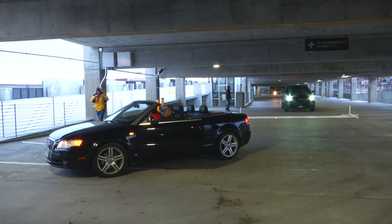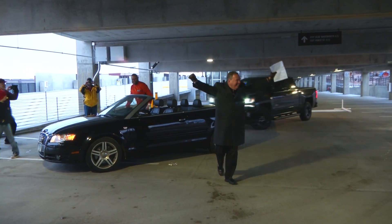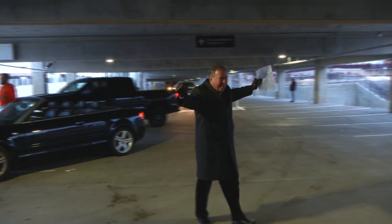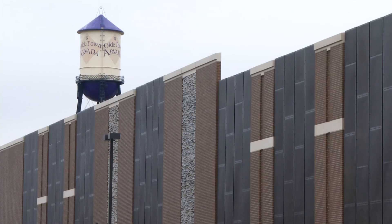Now that's how you make an entrance. It's the first car to park in the new transit hub. There are 600 spaces now open in Old Town, Arvada.